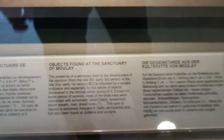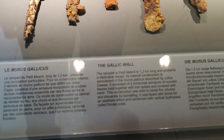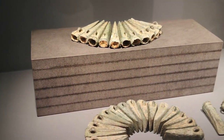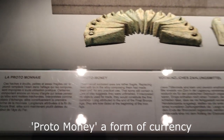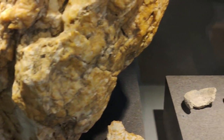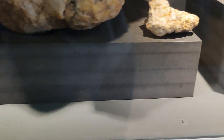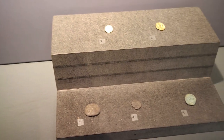Objects found at the Sanctuary of Moulay. Moulay is about 20 minutes from where we live. These are strange pieces — they're actually called proto-money, a form of currency. This is a huge, almost like a pestle and mortar that was used to crush quartz seam, and then it was melted in those little moulds. And once it was cooled, it was struck and turned into coins. You can see some of the coins there.